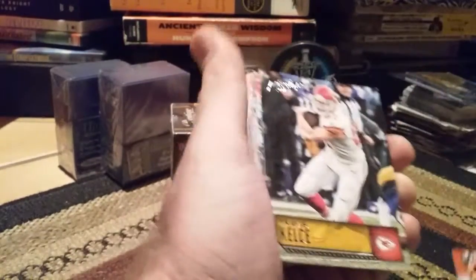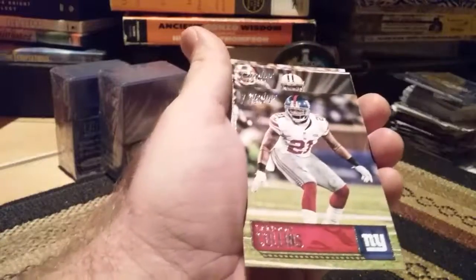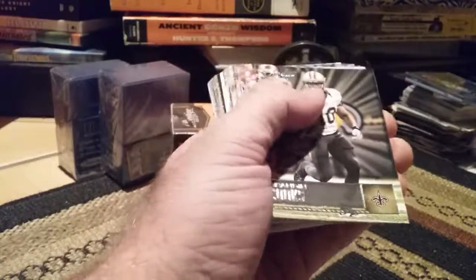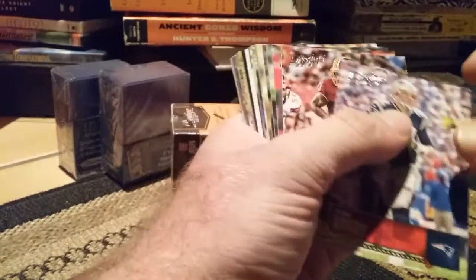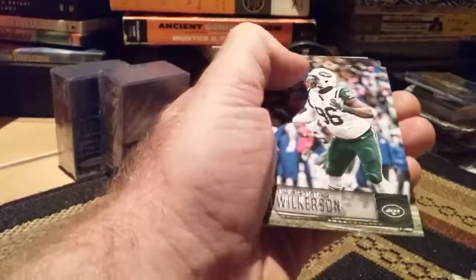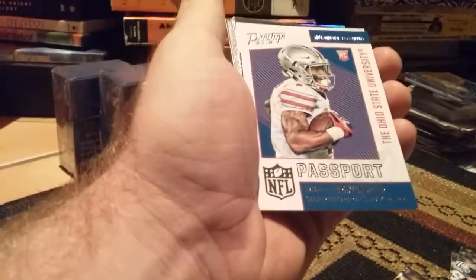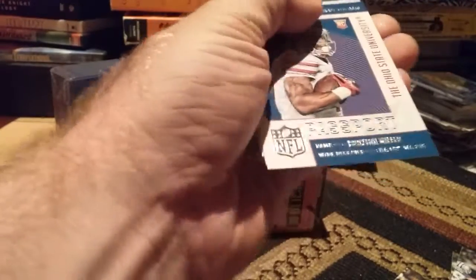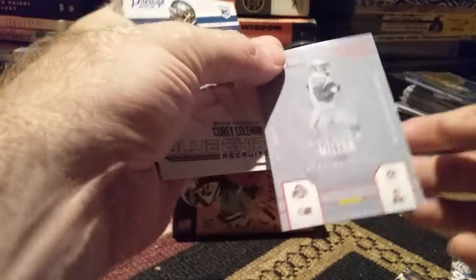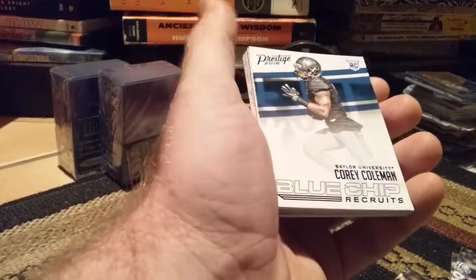Tevin Coleman, Travis Kelce, TJ Yeldon, Andrew Luck, Derek Carr, Landon Collins, Brandon Cooks, Jarvis Landry, Tom Brady, Robert Griffin III, Vincent Jackson, Case Keenum, Marshawn Lynch, Colin Kaepernick, Charles Woodson, Muhammad Wilkerson, Harrison Smith, Mark Ingram. First hit — from the University of Ohio, Braxton Miller. Not numbered, but there's a Passport Rookie Card.